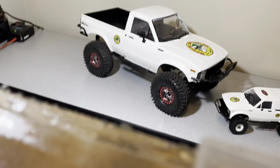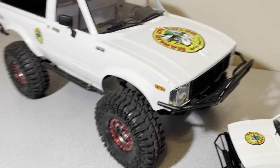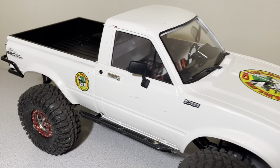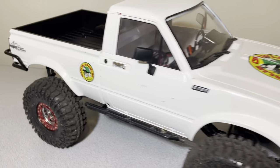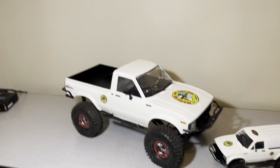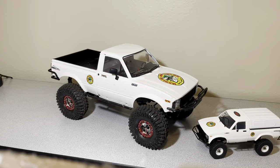Very happy with how these are turning out so far. This one's got a couple scratches — I took it out already. One of the things I like most about my 1/10 is how it's coming together.